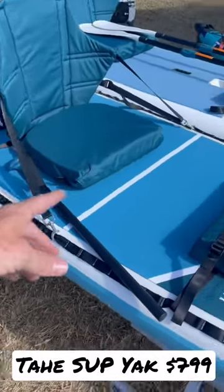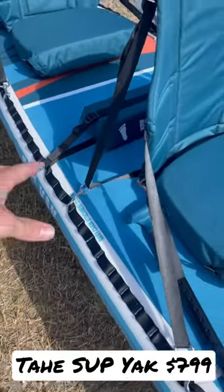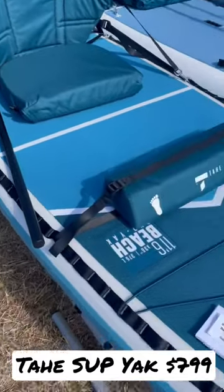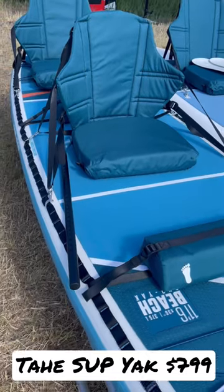They also have these clip-in seats, little footrests, webbing, and D-rings all the way around so you can adjust it where you want. The chair can come off — you clip this piece to the chair and you have a nice little beach chair. It's a lot of value, especially for $799. It's different, it's unique, and I think they're gonna do really well with it.